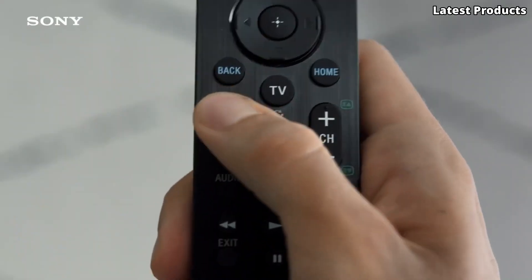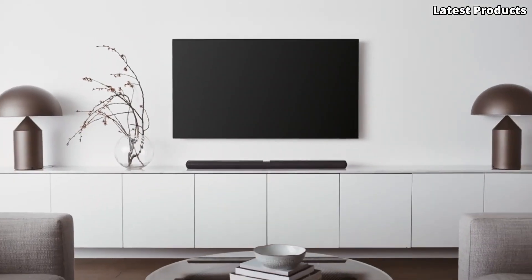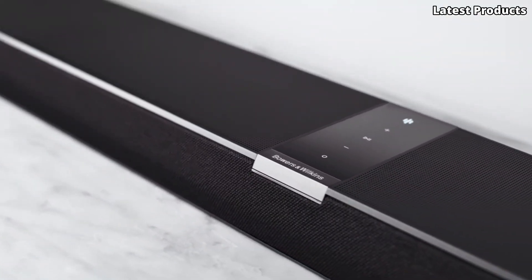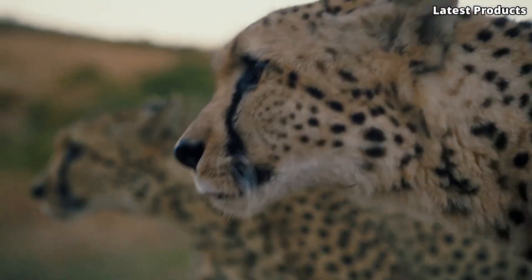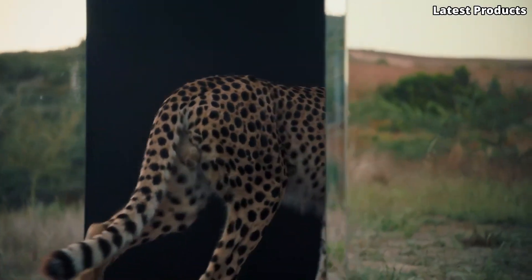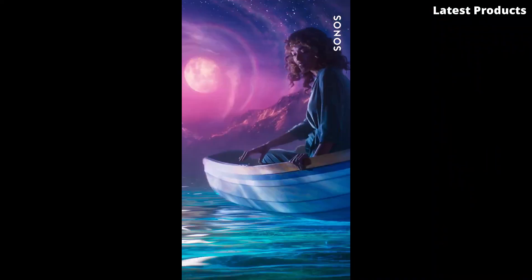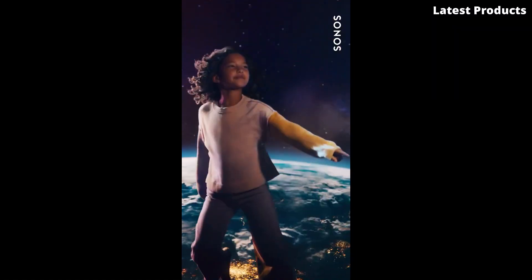Today, we're diving into the world of home audio to bring you the top five best Dolby Atmos soundbars on the market. Dolby Atmos technology revolutionizes your home theater experience by delivering immersive, three-dimensional sound that surrounds you from every angle. In this video, we'll explore the features, performance, and value of each soundbar, helping you find the perfect addition to your entertainment setup. Please like and subscribe to my channel and press the bell icon to get new video updates.